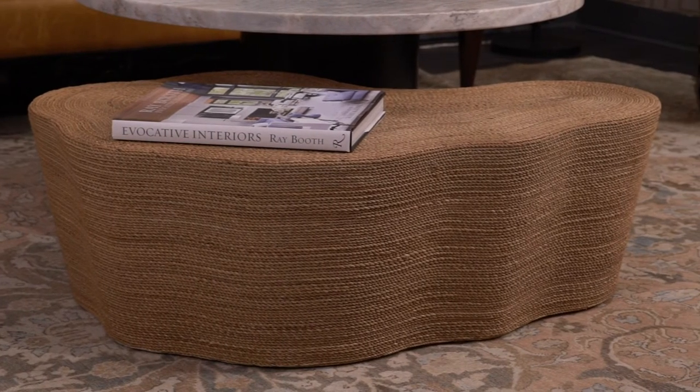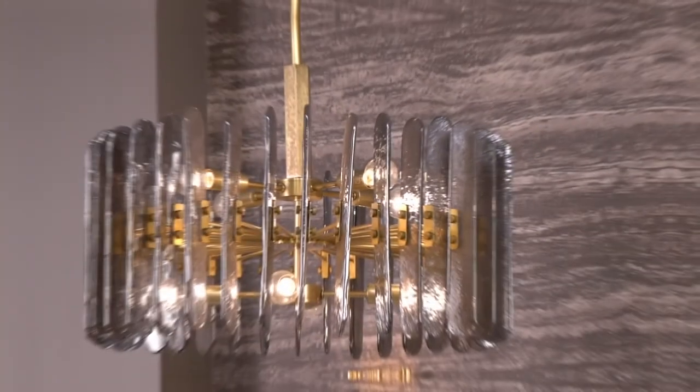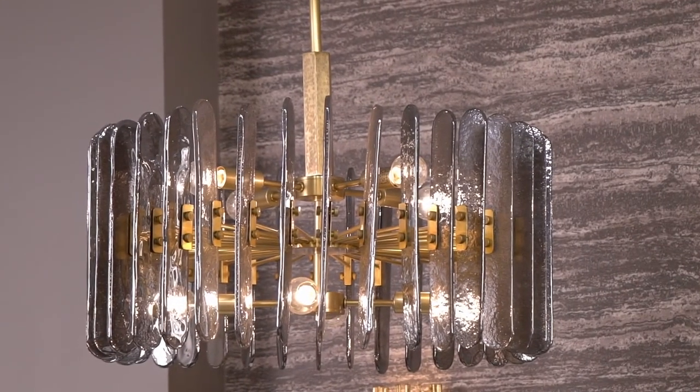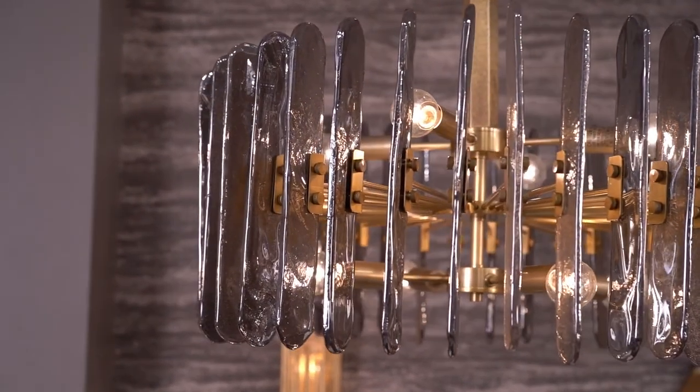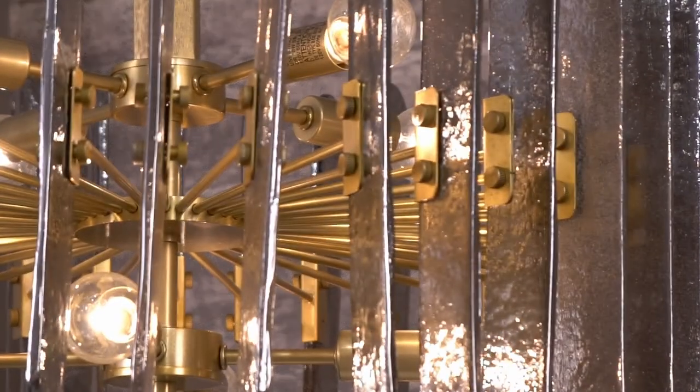The organic shape of the Meadow cocktail table is wrapped in natural alibi. Slumped seedy glass panels in a smoked finish are fastened to an antique brass iron frame, creating a drum-shaped glimmering shade for the stunning Klaus chandelier.